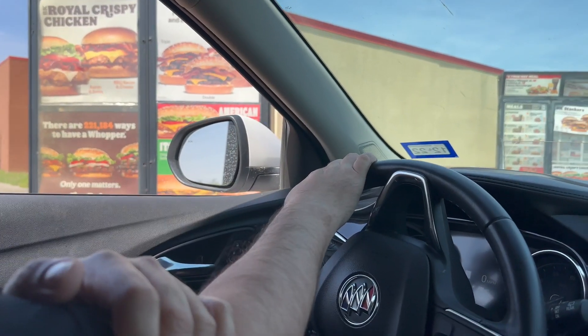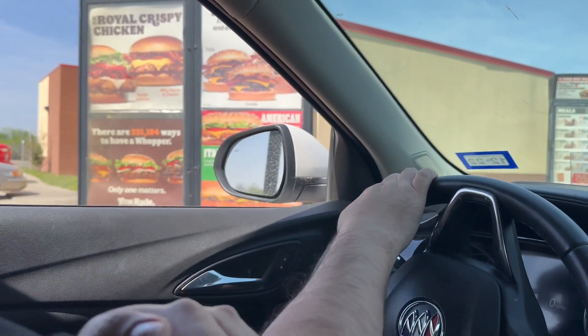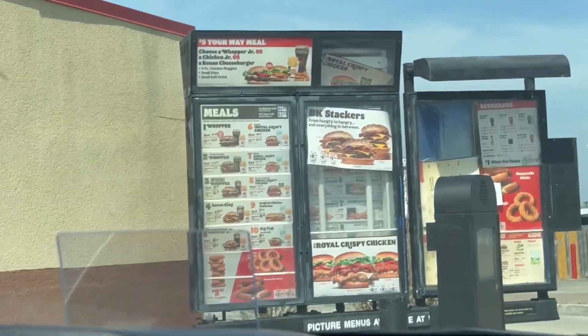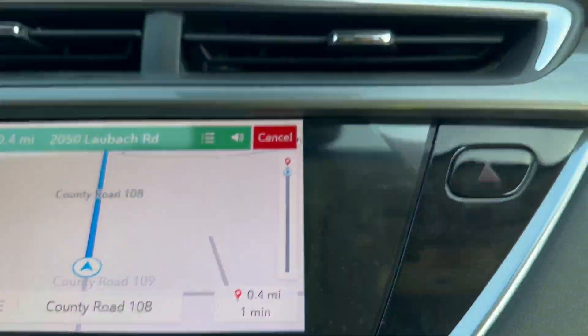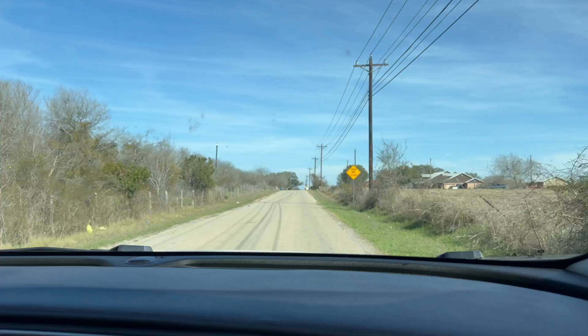After an hour of driving, we're going to stop by. I got hungry after one hour, so we're going to order some burgers. I'm just going to order two little bacon and Swiss. We're only a minute away. This is the road going into Delta Lake.